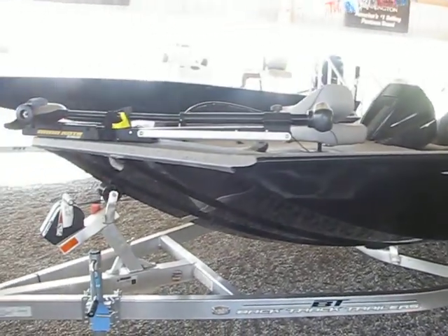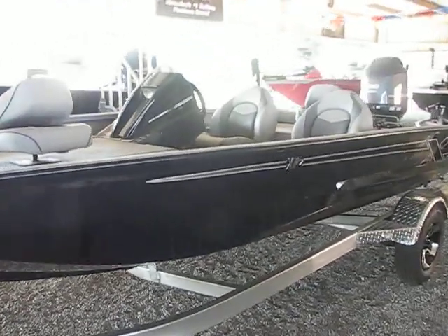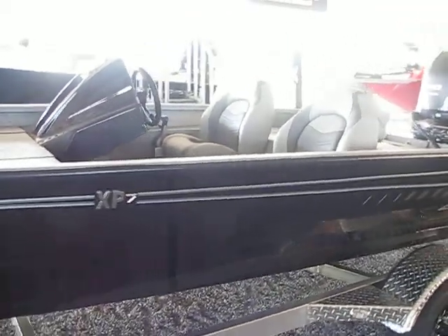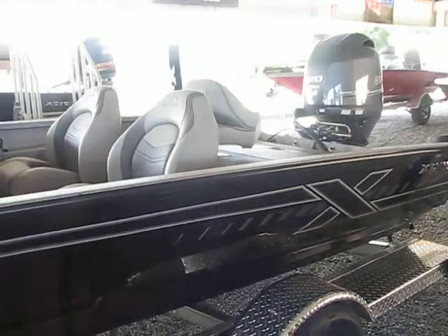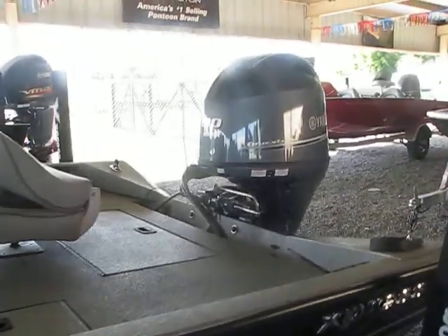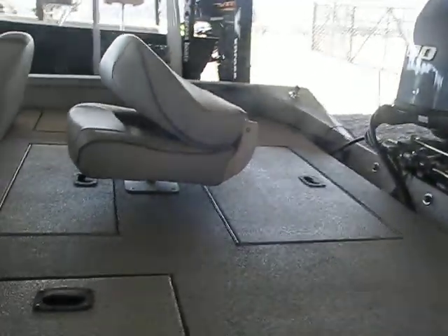Hey y'all, this is Bryan's Marine showing you a solid black XP7 made by Express, which is the original all-welded, all-aluminum boat. It's a good-looking boat powered by a 90 horsepower Yamaha. We'll start at the back.